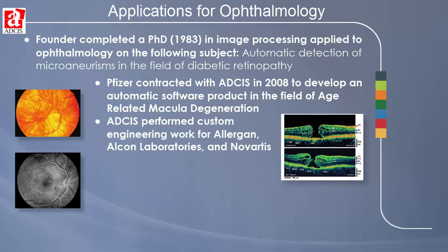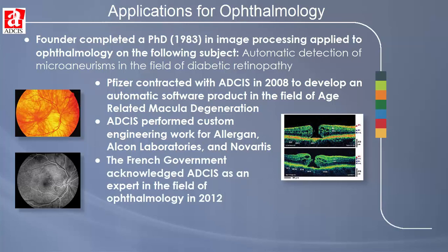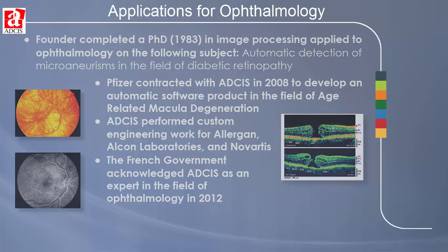They performed custom engineering for Allergan, Alcon Laboratories, and Novartis. They have been acknowledged as an expert in the field of ophthalmology in 2012 by the French government. Their years of experience and expertise have resulted in the five ophthalmology applications presented in this video.